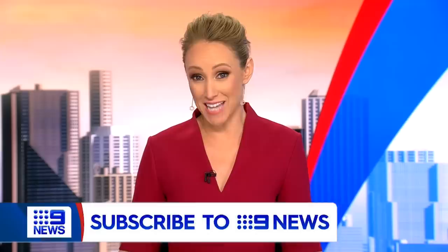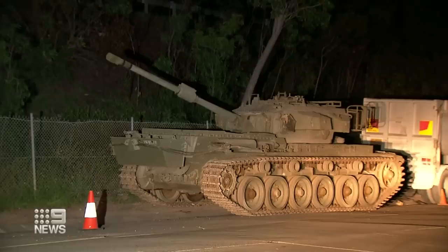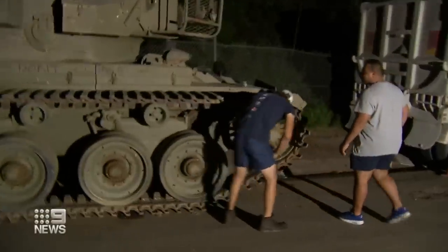Grace Fitzgibbon has our next story, with the mystery surrounding why a giant tank was left on the side of a Sydney street finally solved. A 50-ton army tank parked on the side of the road is bound to make you look twice, and this is certainly turning plenty of heads in Reevesby.